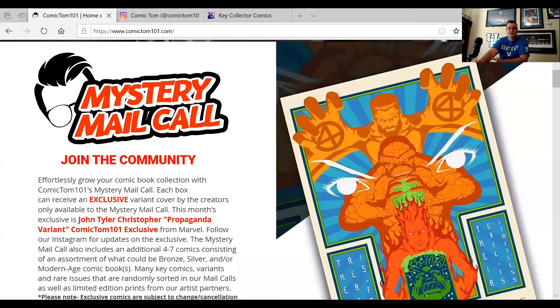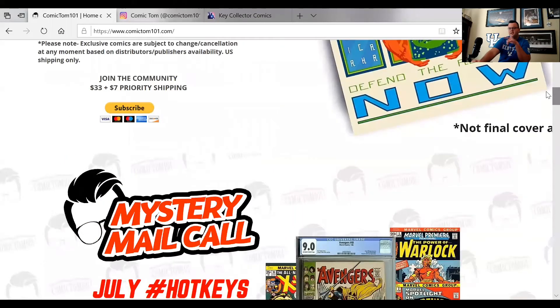This is the Comic Tom website and you can join the Mystery Mail Call. They ship once a month. The cost is around $33 plus $7 shipping, so about $40.